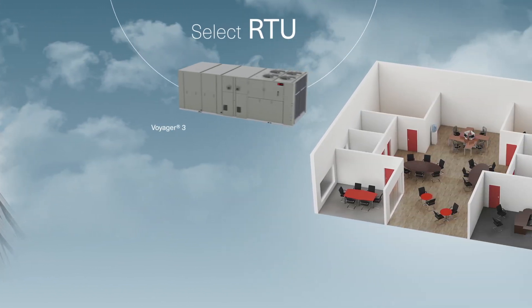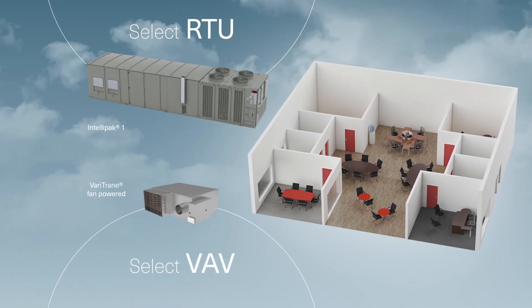Start with equipment. Select the appropriate rooftop unit, VAV, filter, and more.